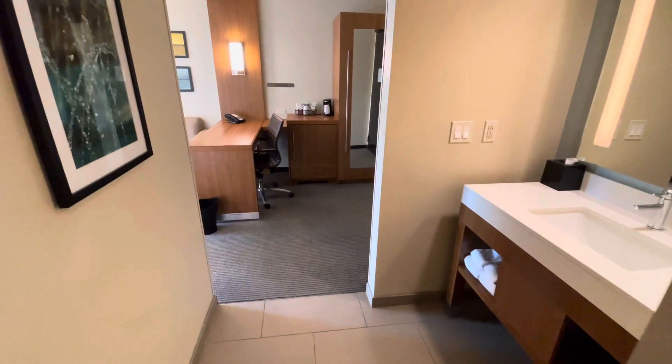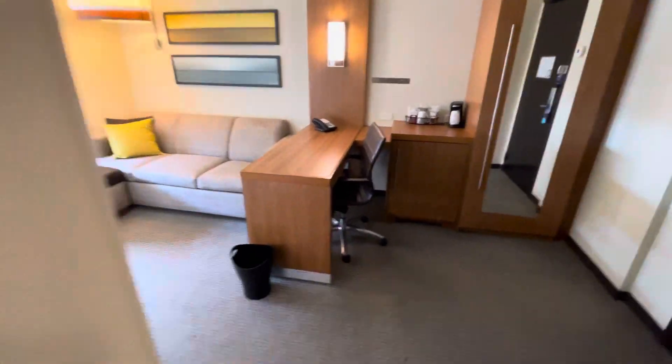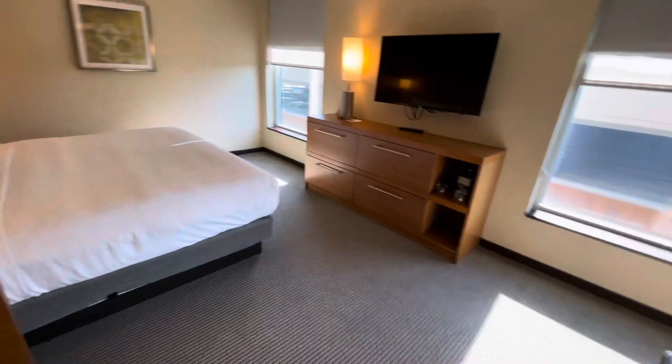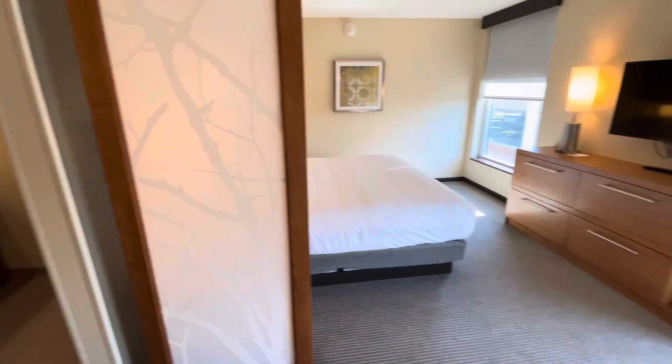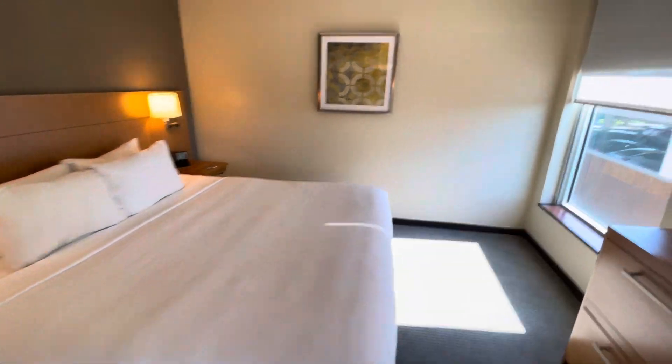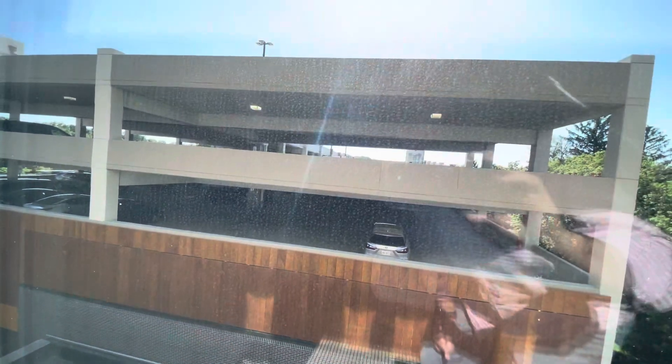Coming the other direction, you can go in here and see the actual behind the screen. There's the screen. Bed area — I got the king because it's just me this week — and looking out at a parking garage.